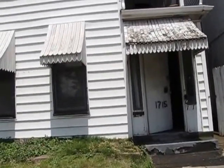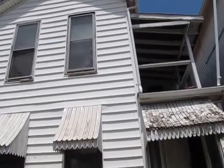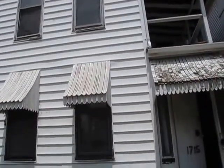Hello and welcome to 1715 East 3rd Street, Dayton, Ohio. My name is John Murray with MurrayGroup.biz of Better Homes and Gardens Real Estate, and I will be your host.